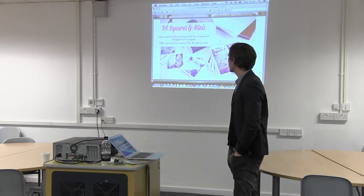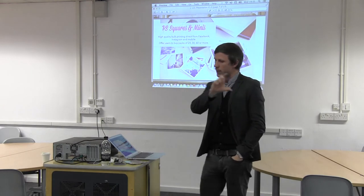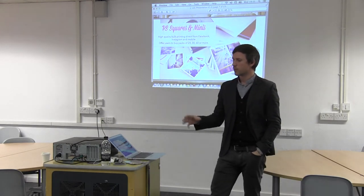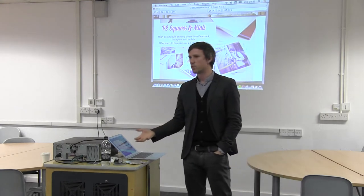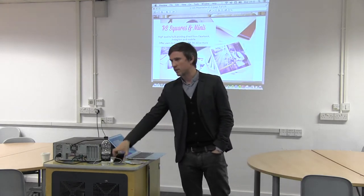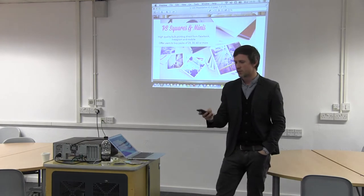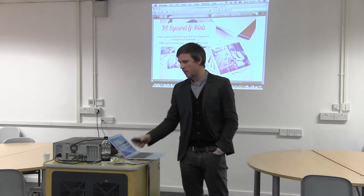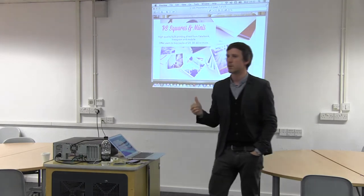We want to be focused on more high-end, personalizable consumer printed products. I'll show you an example in a minute. From brand through to the product, we're focusing on mobile, which means on the way here on the bus, if I wanted to get some prints delivered, I could do it within three or four minutes and have them on the way to my house within the next couple of days.